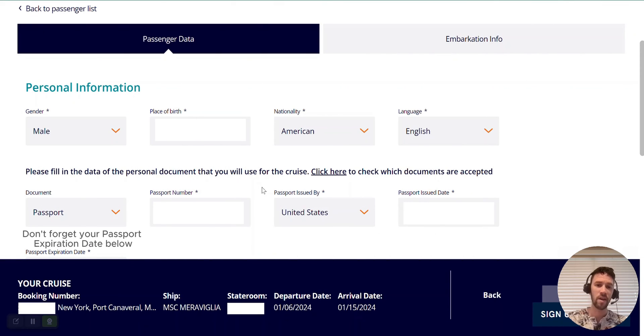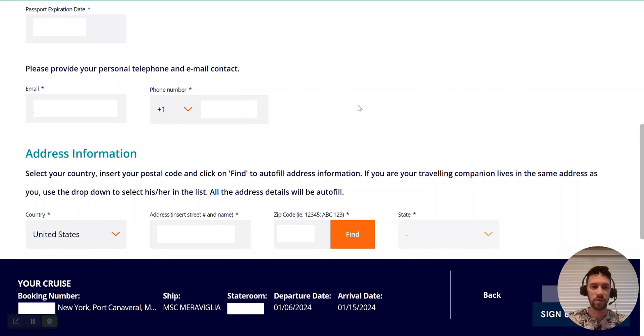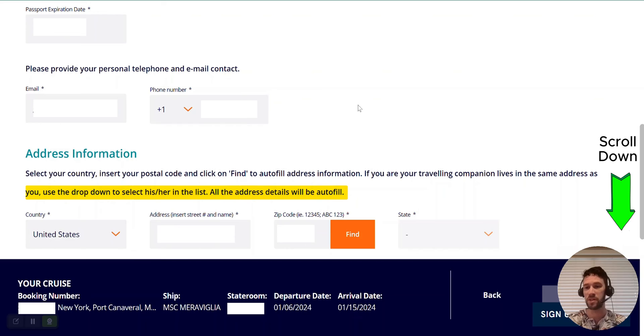I've filled out my passport information, and now I'll scroll down to the following details. The next section looks for your contact information — it already pre-filled my email address and phone number from when I created the reservation. It's always a good idea to review those details to make sure they are current and correct. Next, it's going to confirm your address information: select your country, insert your postal code, and click 'Find' to autofill. If your traveling companion lives at the same address, use the dropdown to select their information and the address will autofill.